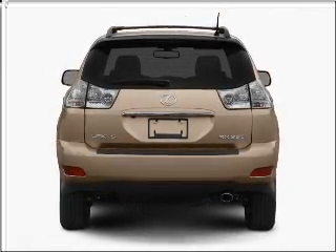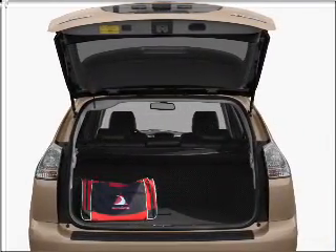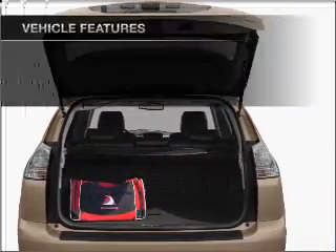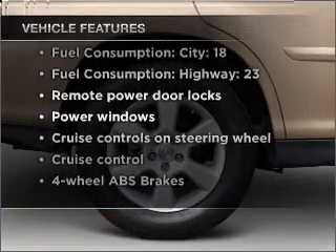Stand out from the crowd with premium wheels. The anti-lock braking system will keep you safe on the road. Indulge in the comfort of heated seats. And with these notable features, you won't want to miss out on the opportunity to own this amazing vehicle.